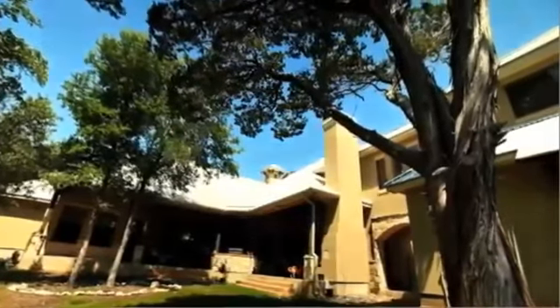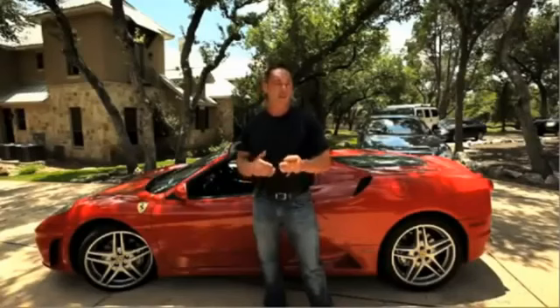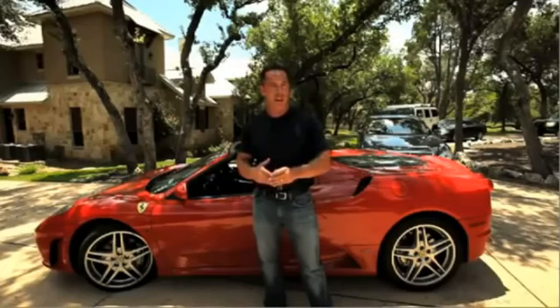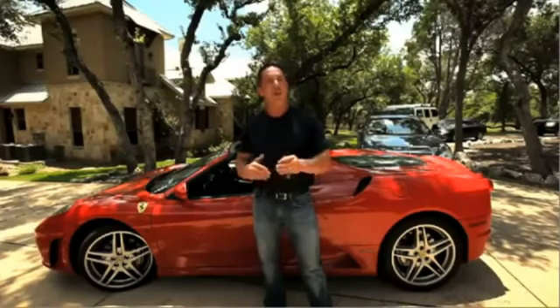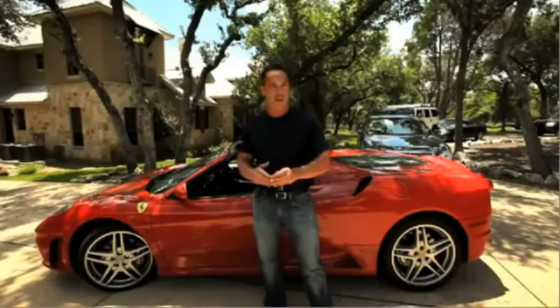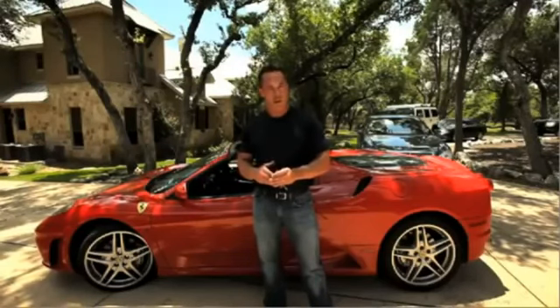Welcome to my home in beautiful San Antonio, Texas. Now, this video isn't to impress you — it's to impress upon you the type of lifestyle you can build using the power of a proper system like PureLeverage on the internet. I honestly believed, even when I got started online, that I could build this sort of lifestyle for myself. And let's face it, if you're watching this video, you believe it can happen for you too, and I'll guide you through the steps to make it happen. So if we're going to work together, let's go take a tour of my house, because my home is your home.